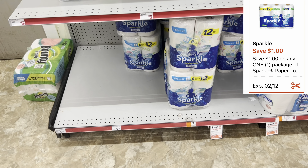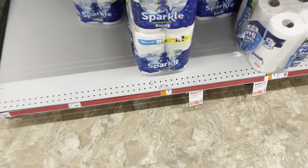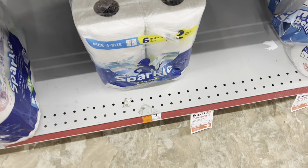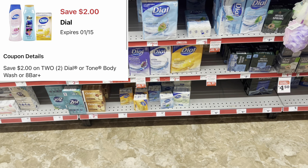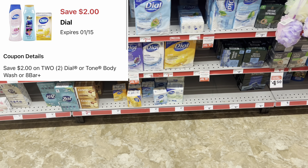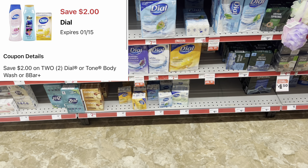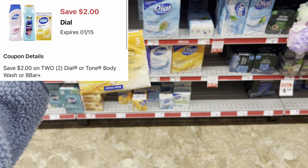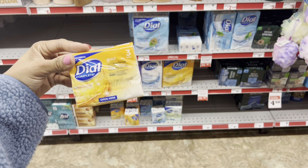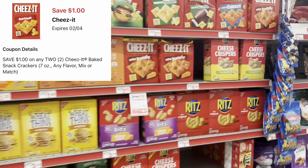Another paper towel option: if you just want the cheapest out-of-pocket, grab Sparkle paper towels at seven dollars — we have one-dollar digital coupons for those. Also, if you need personal care like body wash or bar soap and you're not particular about brand, we got two-dollars-off-two digitals for Dove. The Dove bar soaps are about $2.95 each.